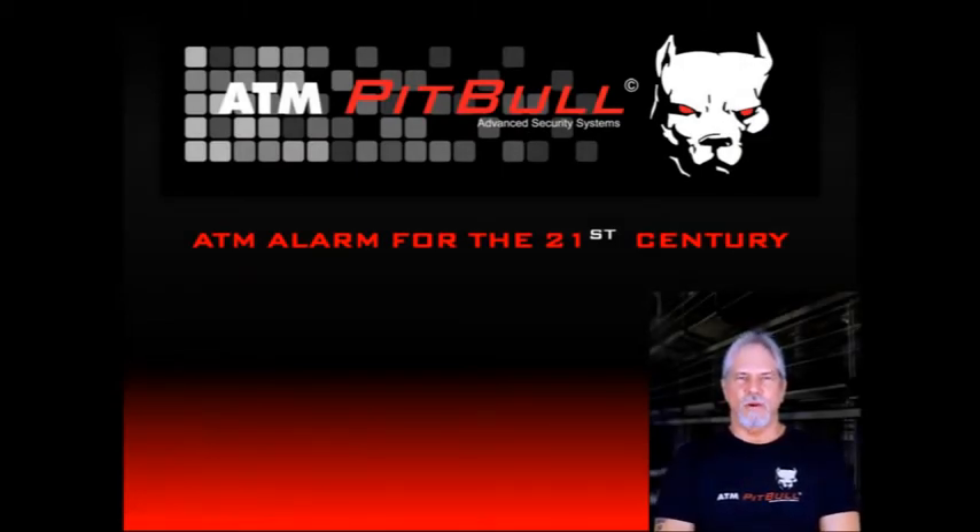Hi, everyone. My name is Bruce Lorian. I'm the Chief Technical Officer at Citywide ATM. Thanks for letting me have the next few minutes today to talk with you about the ATM Pit Bull.